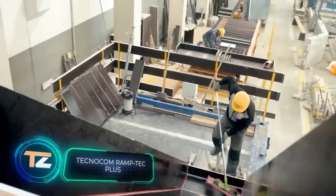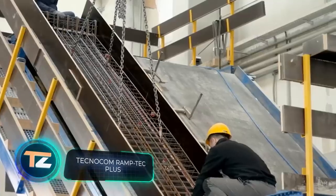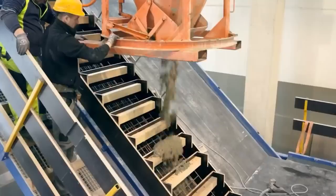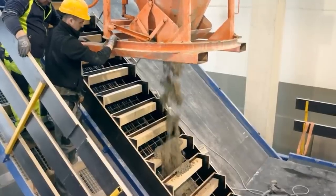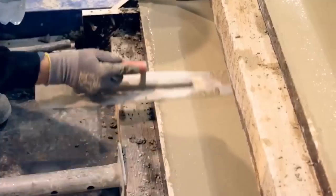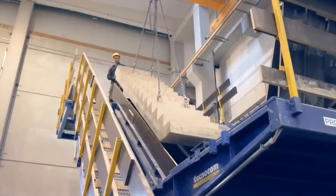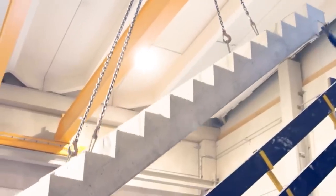Here's a fun fact: the longest staircase in the world has 11,674 steps and reaches a height of 5,476 feet. It's located in Switzerland, so those who make it to the top will be rewarded with stunning views of the Alps and several lakes.